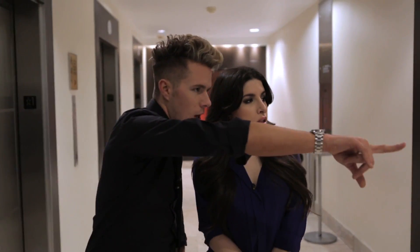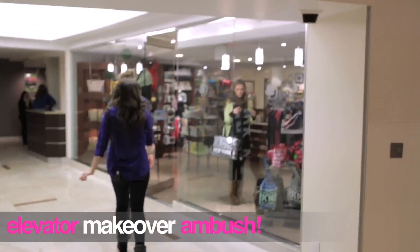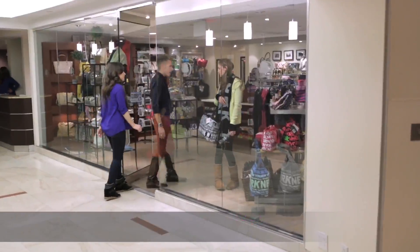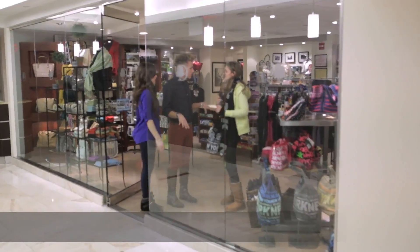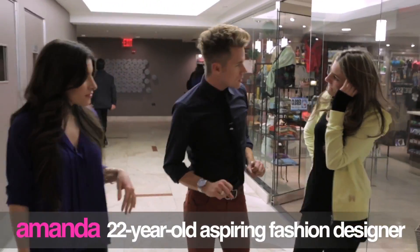Look at that girl in the gift shop. She's cute. Those boots need some help. Do you want to play with us? Come over here. Do you feel like you're willing to get a little makeover action?